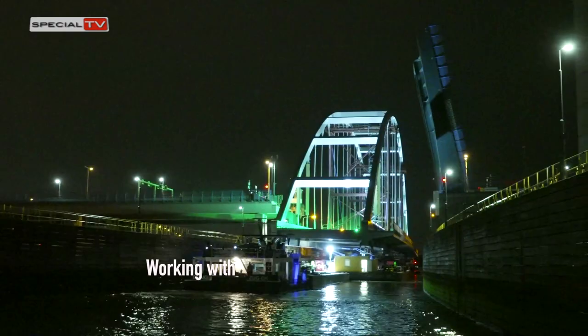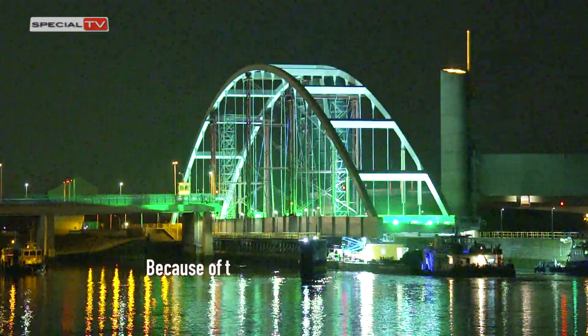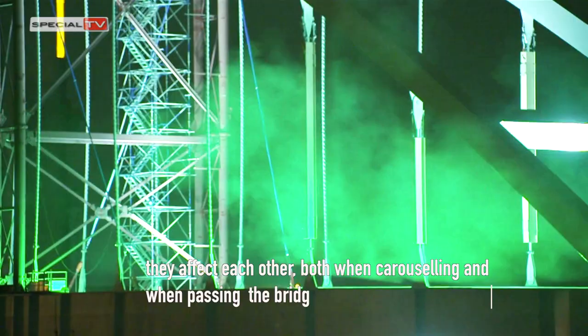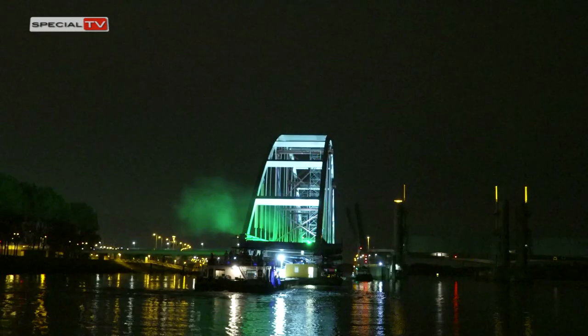Working with two pontoons is challenging, according to Cohen van den Berg, project manager at Hebo Maritime Service. Because of the bridge connecting them, they affect each other both when carouseling and when passing under bridges. Good preparation and communication were, therefore, extra important.